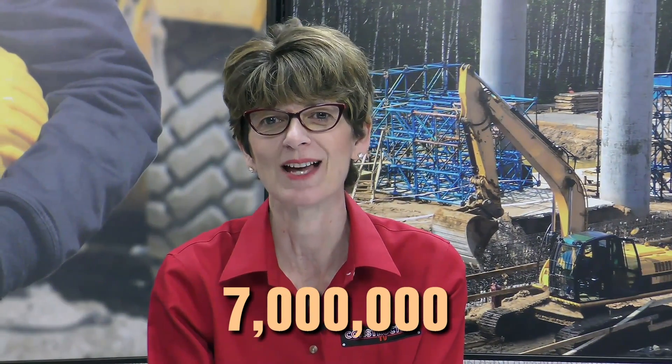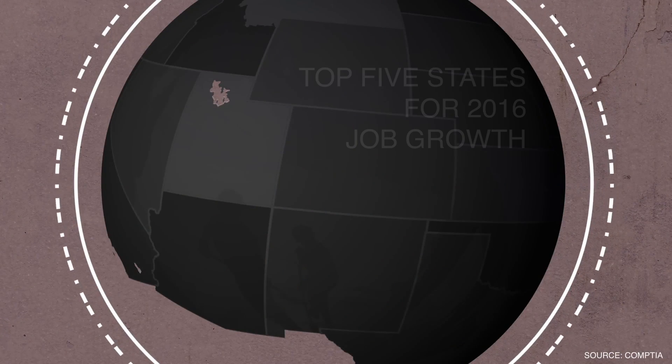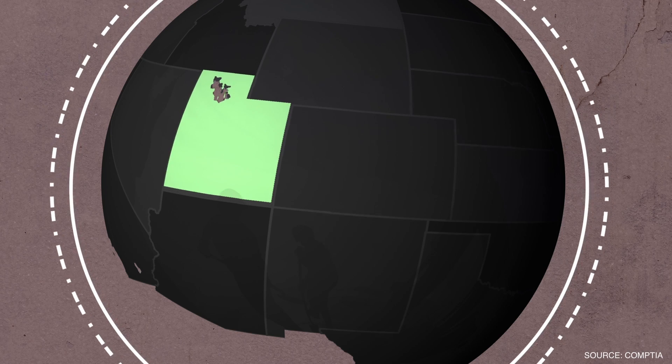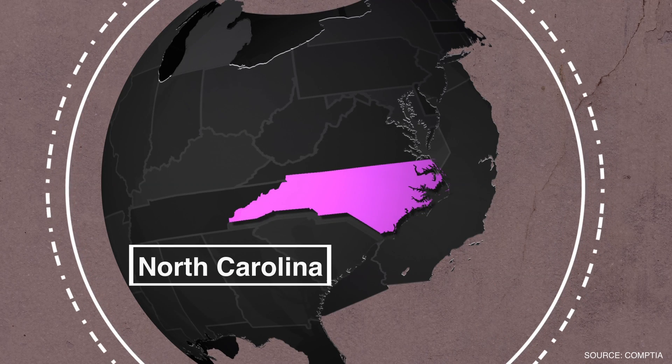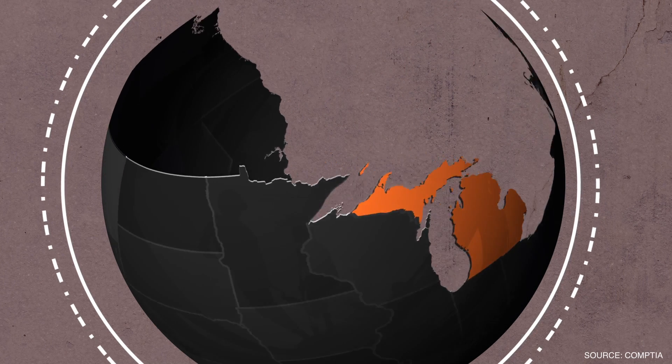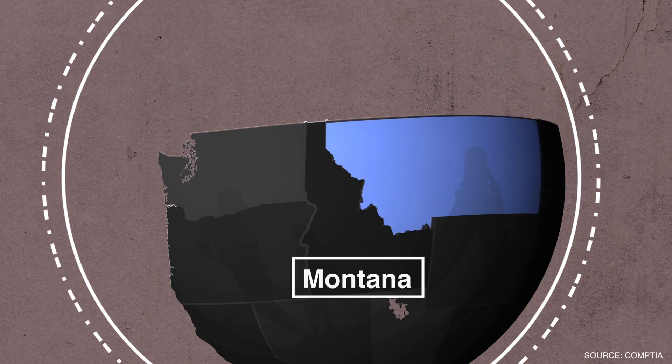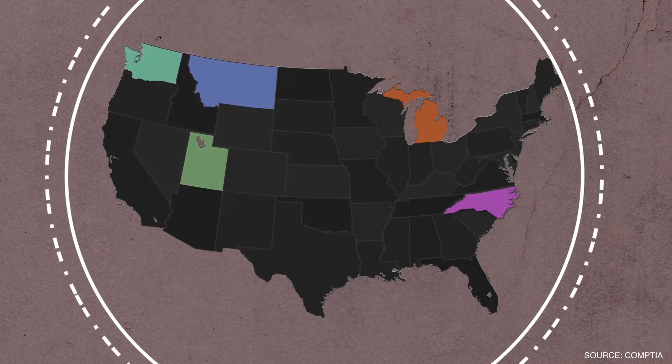Seven million — that is the number of people employed in the US tech sector, according to new research from CompTIA. The tech sector is up three percent in 2016, and since 2010 the tech sector has a net gain of more than 800,000 jobs.